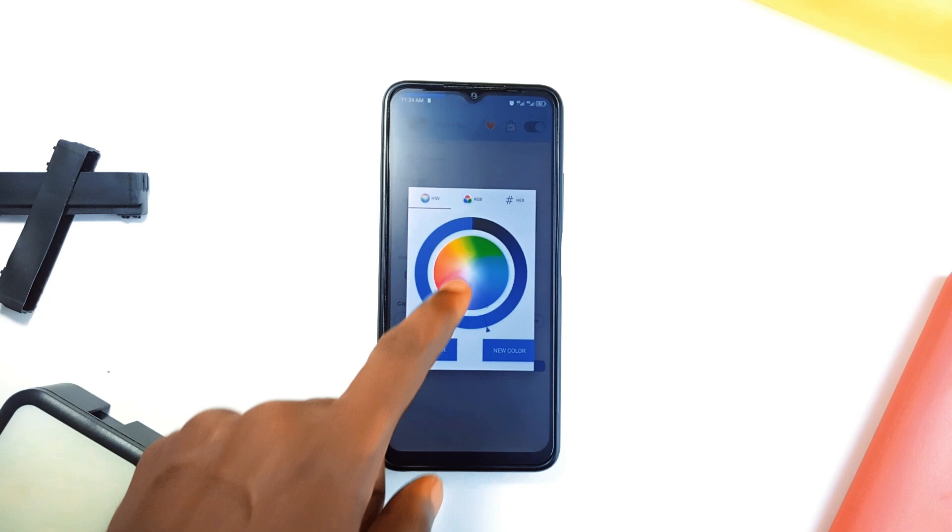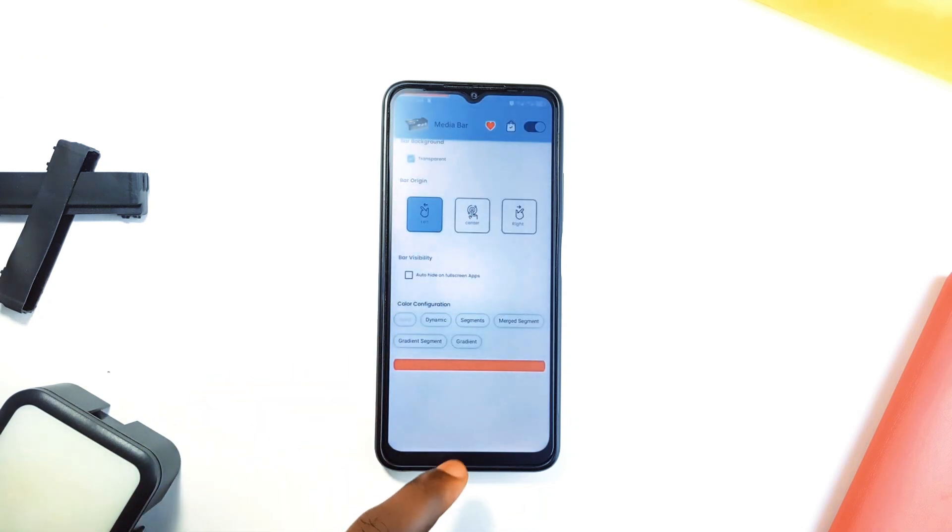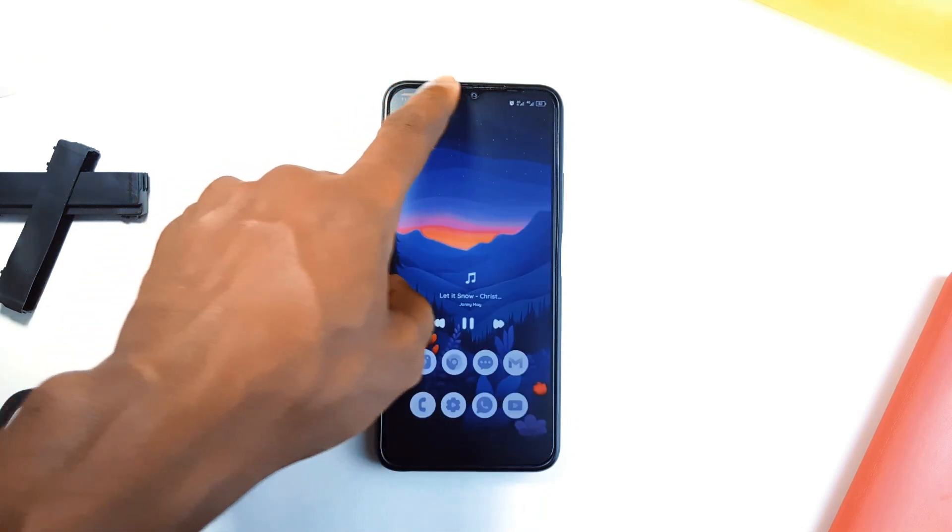This application is very popular. However, if you haven't come across it before, then be sure to check it out. It is free to install.